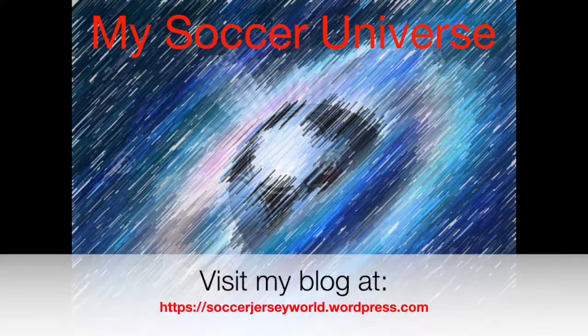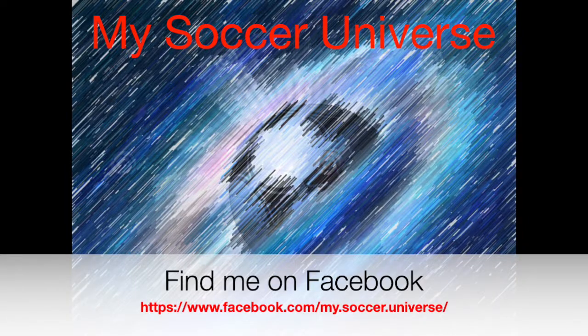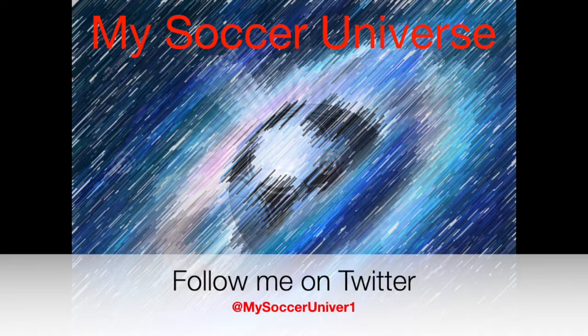I really hope you enjoyed this video, and if you did, here are some videos and playlists that might be of interest to you too. Please consider subscribing to my channel to get all the updates — all things my soccer universe. With that, I want to wish you a wonderful day.